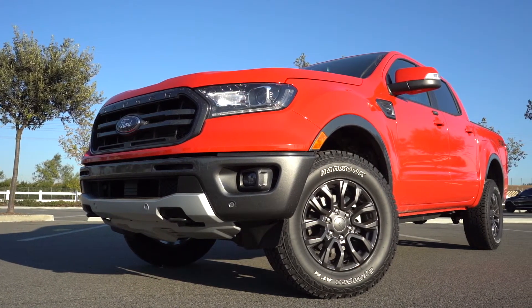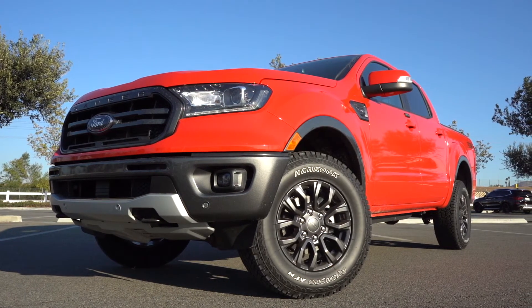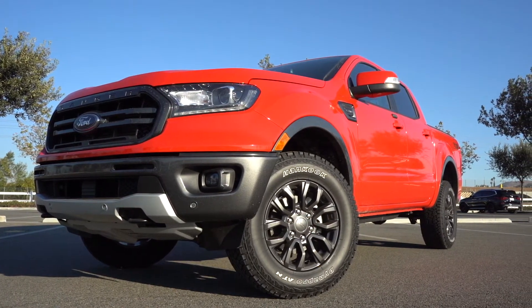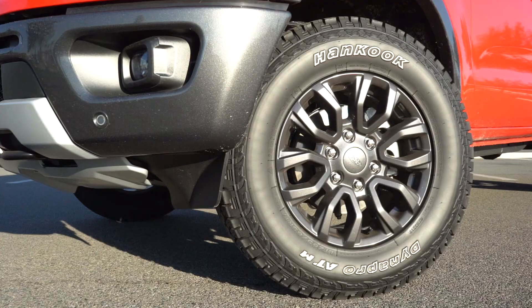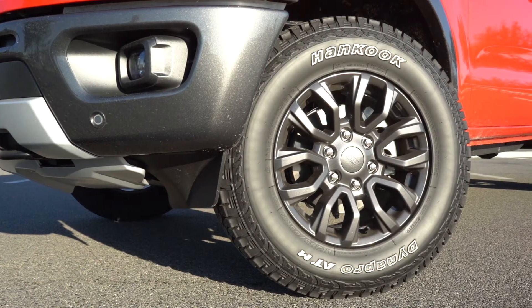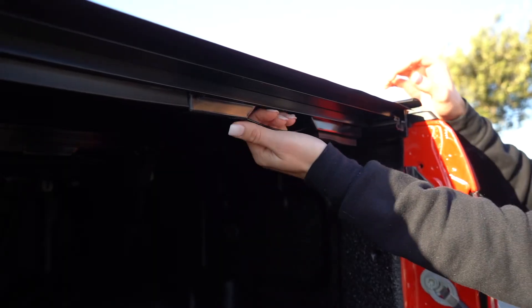The exterior appearance is probably my favorite part of the Ranger. It's a nice looking little truck, especially in the race red paint color. I really like the 17 inch magnetic painted aluminum wheels, and the fact that it's a Lariat trim really helps — it's overall just really attractive.